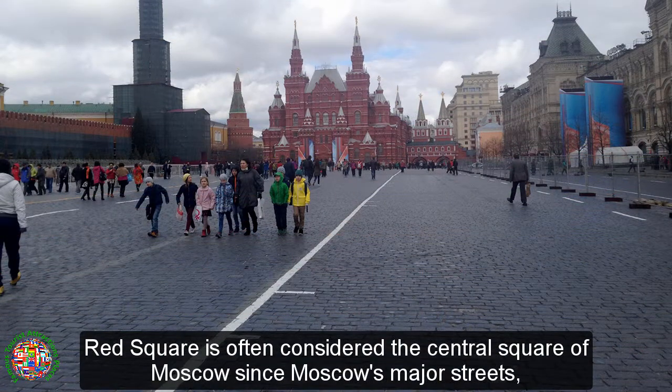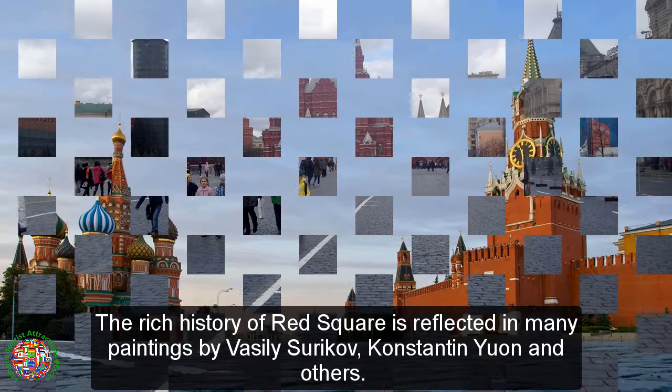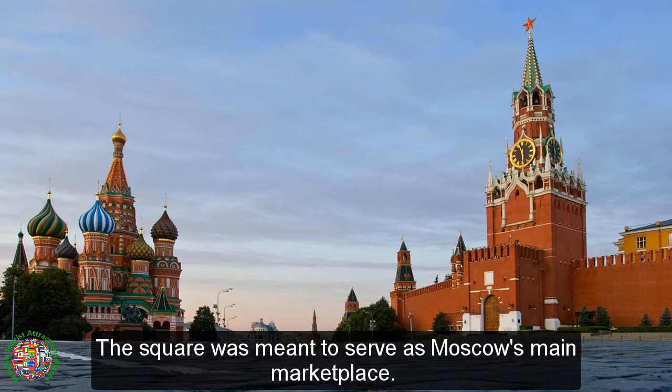Red Square is often considered the central square of Moscow, since Moscow's major streets, which connect to Russia's major highways, originate from the square. The rich history of Red Square is reflected in many paintings by Vasily Surikov, Konstantin Yuon, and others. The square was meant to serve as Moscow's main marketplace.